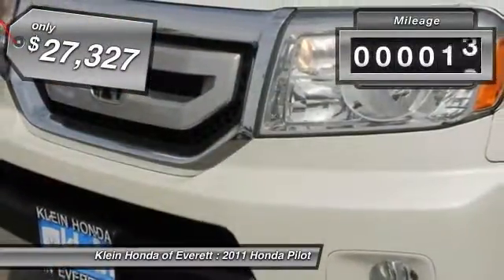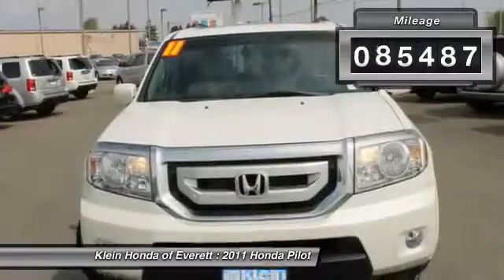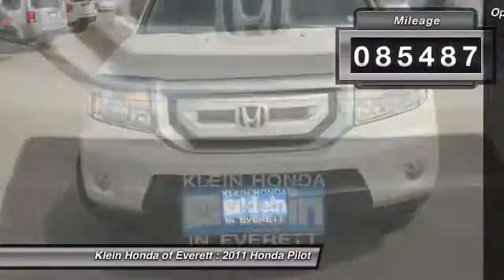This vehicle has less than 90,000 miles. Here are some of this vehicle's great options: power liftgate.